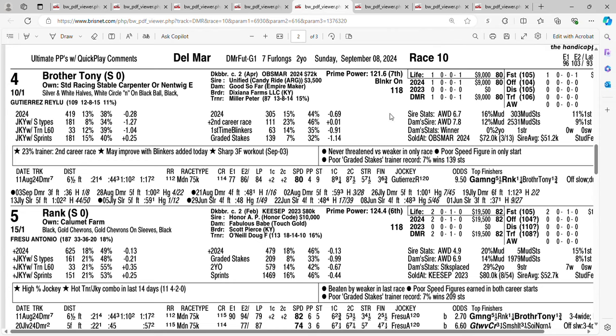Take a look at Brother Tony at 10 to 1. In his debut he was off a bit slow, but he closed well and finished third, behind by six and three quarters — finishing behind Gaming and Rank. He's got some sharp workouts coming into this one. Peter Miller is adding blinkers. He would like a nice pace to run into, and he just might get it in this one. You're getting 10 to one on the four horse Brother Tony.